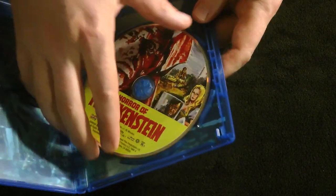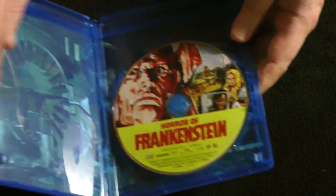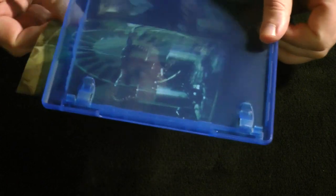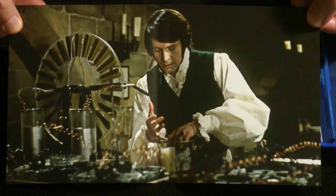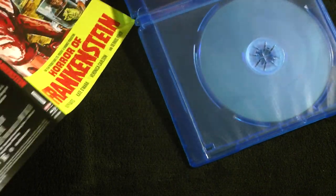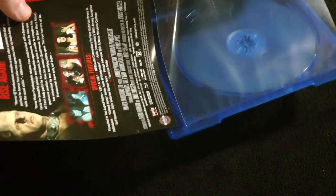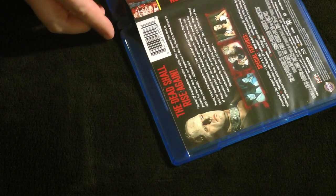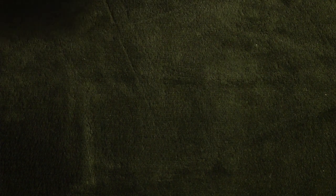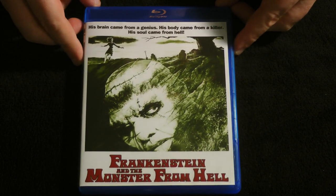If we take a look inside — we have some lovely disc art, and there's no reversible cover but we do have a nice high-res shot from the movie in there. Very nice indeed. Last but most certainly not least, we have Frankenstein and the Monster from Hell.